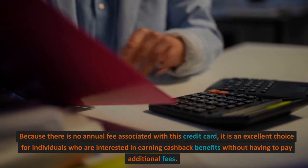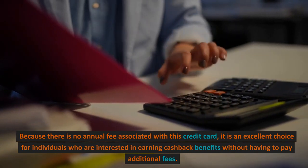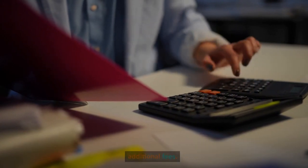No Annual Fee. Because there is no annual fee associated with this credit card, it is an excellent choice for individuals who are interested in earning cashback benefits without having to pay additional fees.